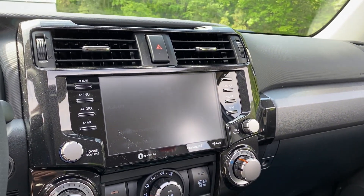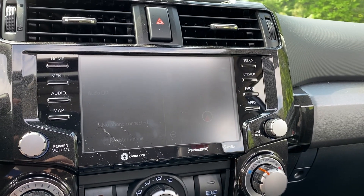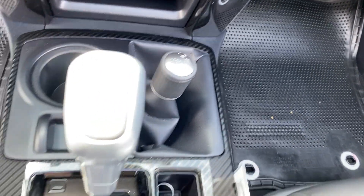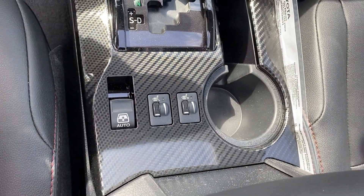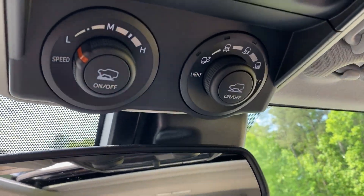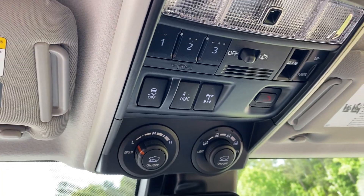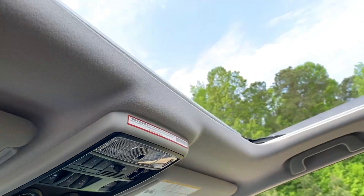It has an 8-inch screen that does Apple CarPlay, Android Auto, and Amazon Alexa. Here's your four-wheel drive controller. It comes with heated seats and the ability to lower the back glass. This one has an auto-dimming rearview mirror, and you'll see crawl control, multi-terrain select, active traction control, and the locking rear differential to help get you through and out of tough obstacles.